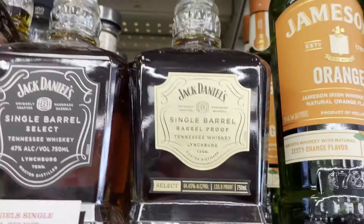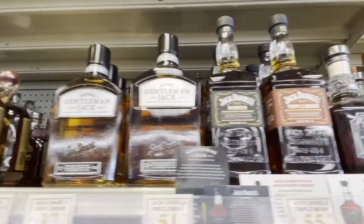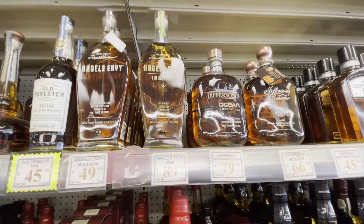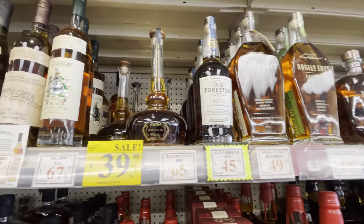Tough to find Jack Daniels over 130 proof. And that's a nice price on that 1910 — I don't know, forget that, that's a nice price.